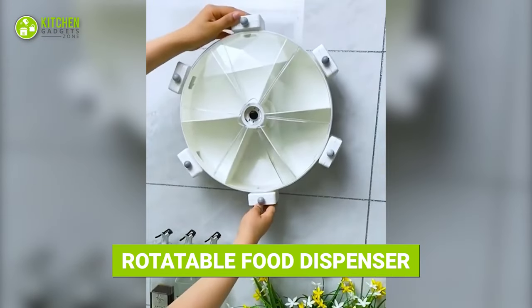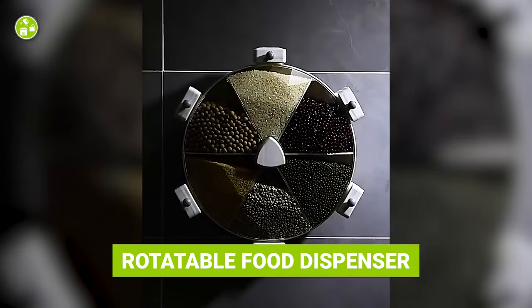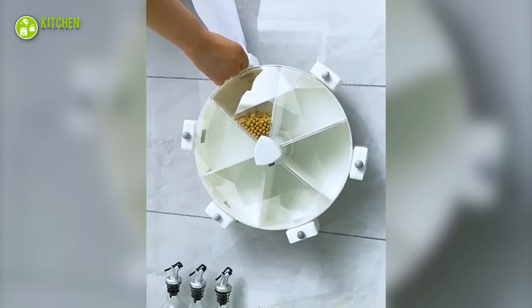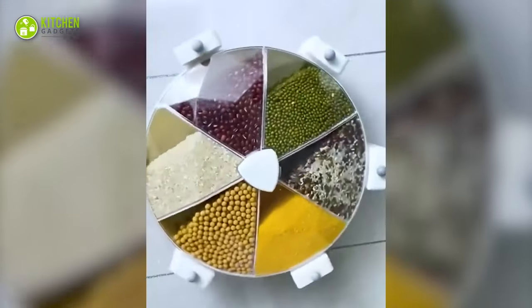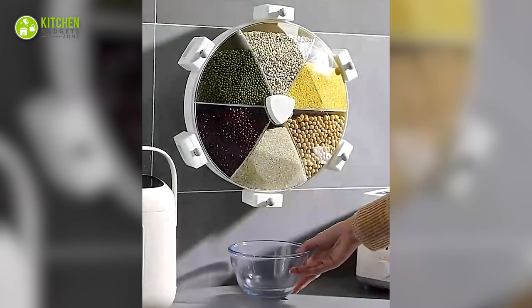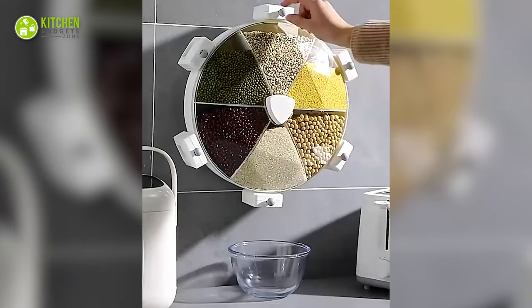This rotatable food dispenser looks more like a pinwheel for the kitchen, right? This wall-mounted food dispenser can hold varieties of grains and dry food. Just spin it, pull each section from below, and get as many ingredients as needed.